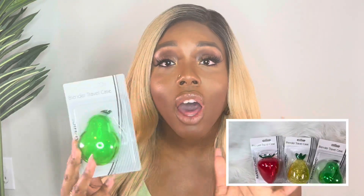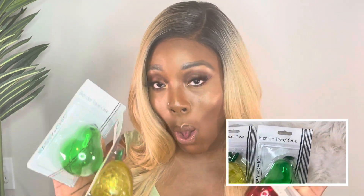Since we're talking about makeup and how to store it — I've had these for a while — these are blender travel cases. I planned on traveling a lot in 2022 so I thought these were great. The first one is shaped like a little pear, the second is a pineapple, and the last one is a strawberry. I want to keep my sponges in here and throw them into my cute makeup case that I got for my birthday from Amazon. Definitely great for traveling.